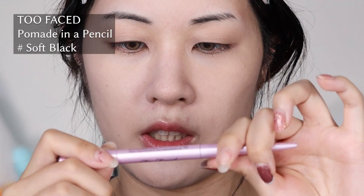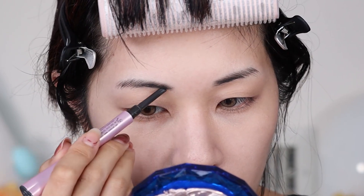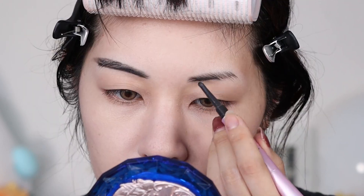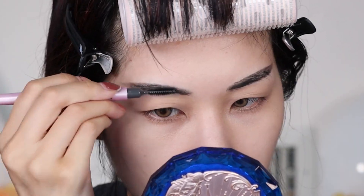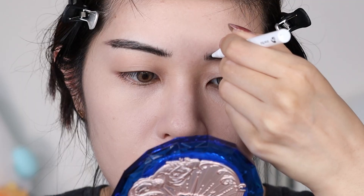Now I'm going to do my eyebrows. I don't have any Florasis eyebrow products — I only got sent three products in a small little PR box. So I'm going to use the Too Faced Pomade in a Pencil in shade Soft Black. I'm not sure what kind of makeup look I'm going to do yet, but given the color scheme of the palette being so pastel heavy, it's definitely not going to be a super intense look. Then I'm going to use the Glossier Brow Flick to fill in the front. Not the best eyebrows I've ever done, but that's okay.